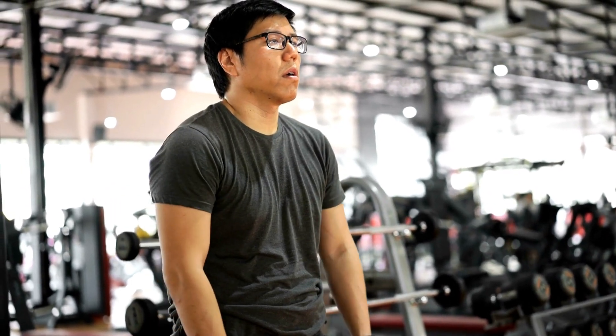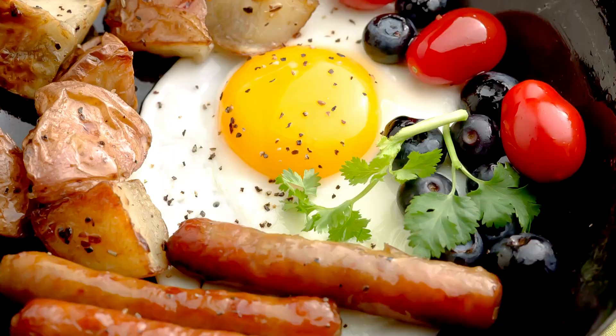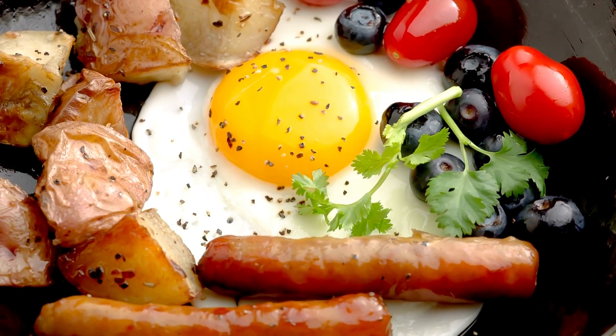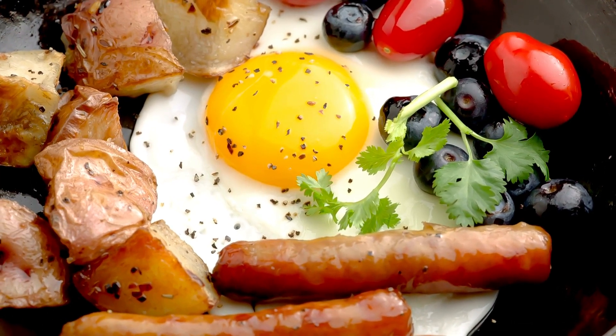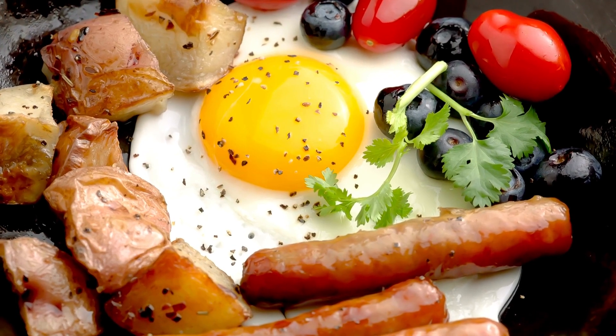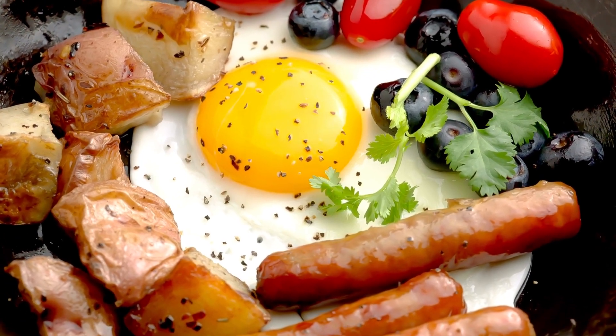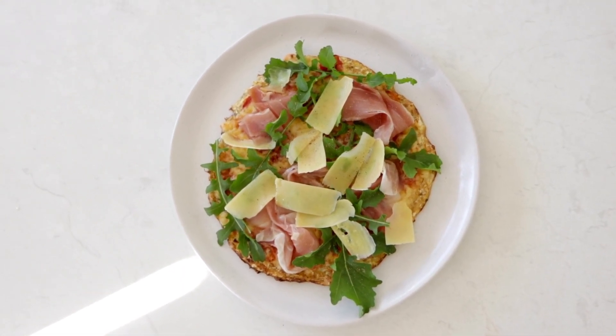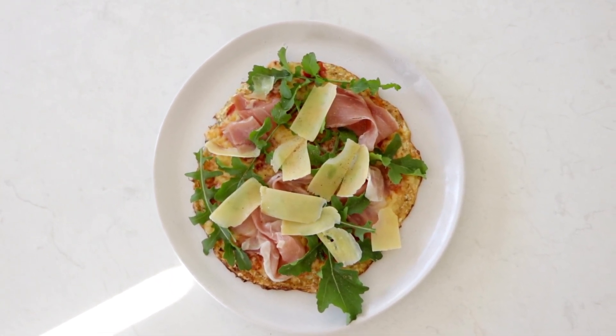Tips for making keto breakfasts more exciting: experiment with new spices — add turmeric, cumin, or paprika to eggs for a flavor boost. Try different fats — cook with ghee, coconut oil, or bacon fat for different flavors. Mix up your proteins — try sausage, bacon, ham, or salmon for a change from eggs.